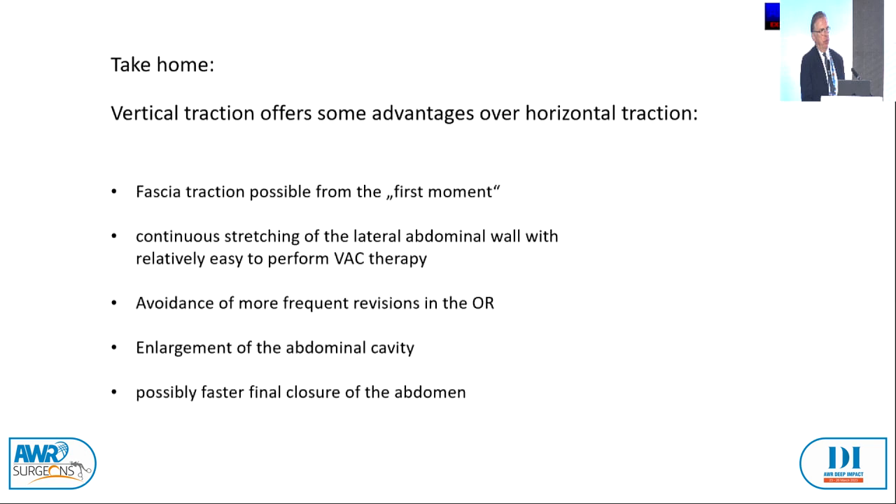The take-home message: vertical traction offers some advantages over horizontal traction. Fascial traction is possible nearly from the first moment. Continuous stretching of the lateral abdominal wall with relatively easy-to-perform VAC therapy — in combination, this is necessary. Avoidance of more frequent revisions in the OR, enlargement of the abdominal cavity during treatment, and possibly faster final closure of the abdomen.